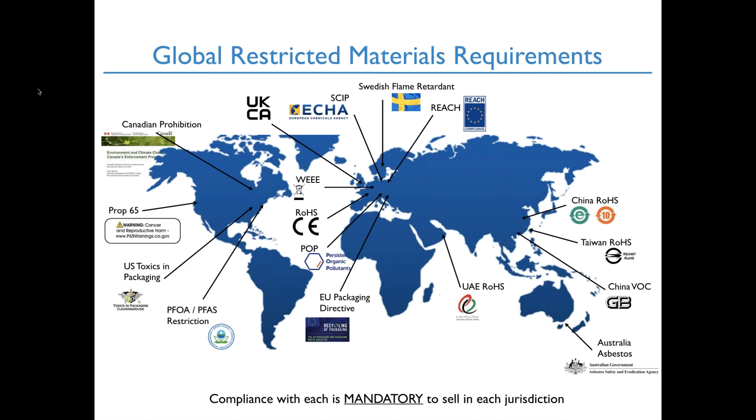In terms of what's coming up next in our market space, it's not uncommon for someone to throw a whole bunch of legislation on the screen to create fear. In this particular case, for most of the companies here, 90% of these apply. If you're not medical devices, the medical device regulation doesn't apply, and the Swedish flame retardant taxes are around consumer products. But by and large, almost everything here applies to your products. These are all the different things you have to comply with to sell in these marketplaces. One of the most important rules of restricted materials compliance is that the things you're most likely to be non-compliant for are the things you didn't know about.